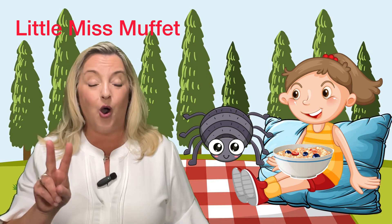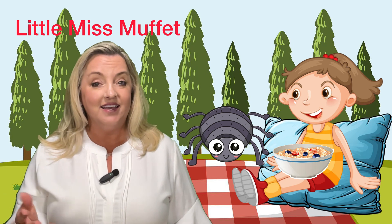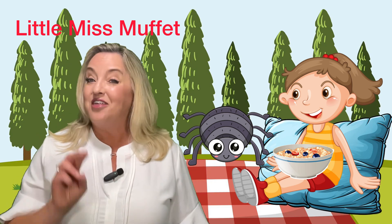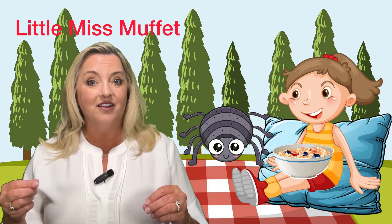The next two are way and away. Say way, away. Very good. Now the third pair that rhymes — say spider, her.